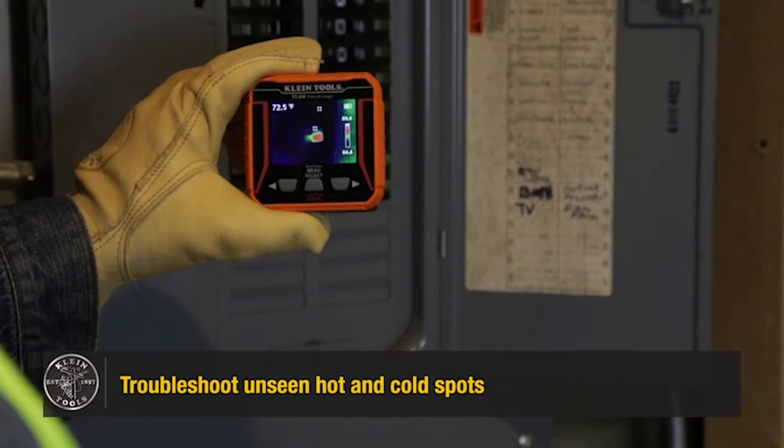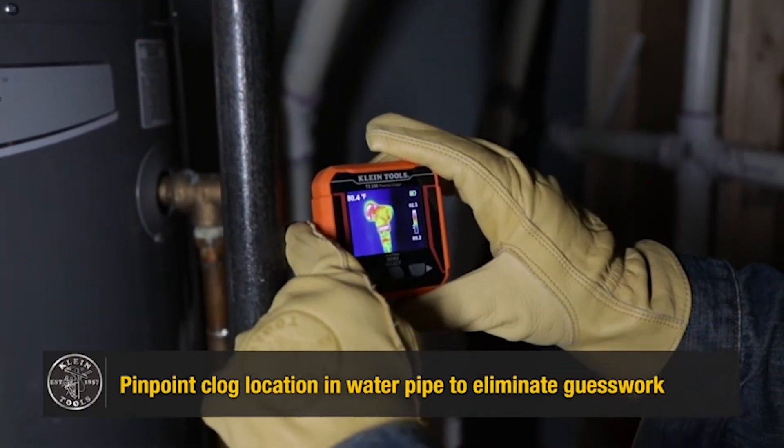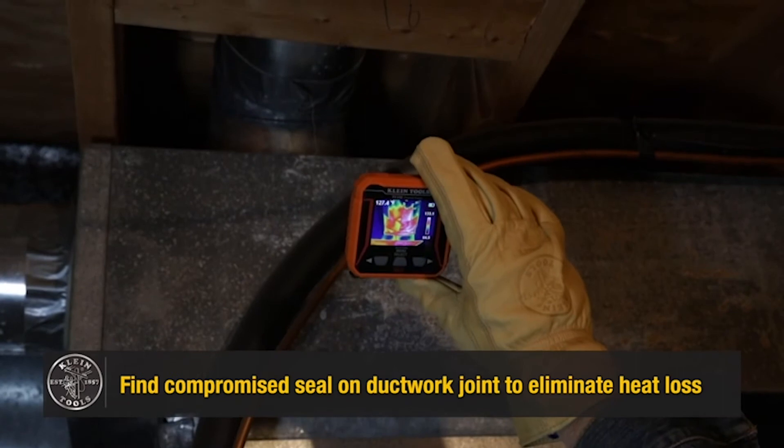Number 4: Klein Tools TI-250. Thermal imager has over 10,000 pixels to troubleshoot hot and cold spots.